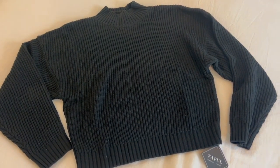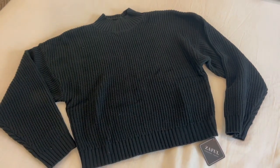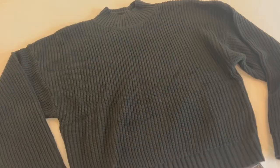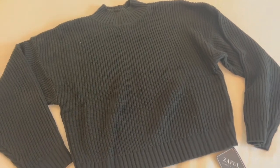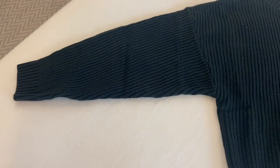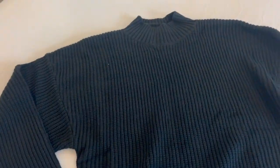Hi everyone, on today's quick video I wanted to show you this cropped knit sweater by Zaful. I really like this material — it's kind of a thicker cable knit sweater. It's got that cropped look, kind of a boxier feel. The sleeves are kind of that peasant sleeve, and then you have your turtleneck.